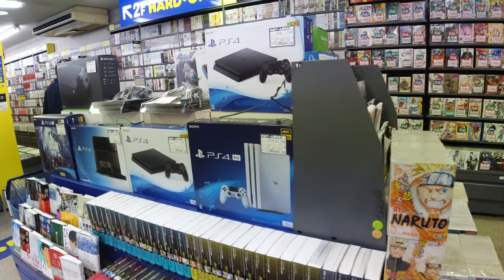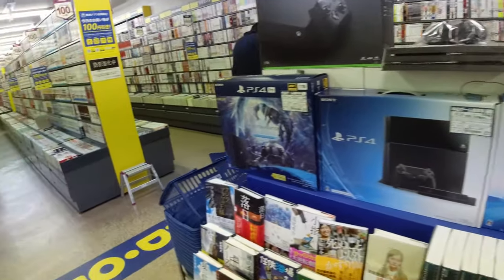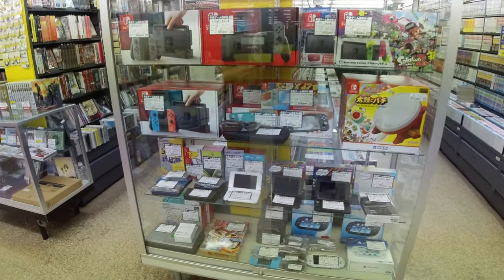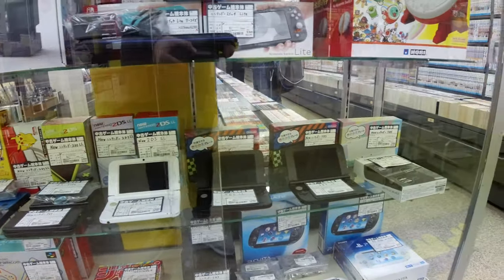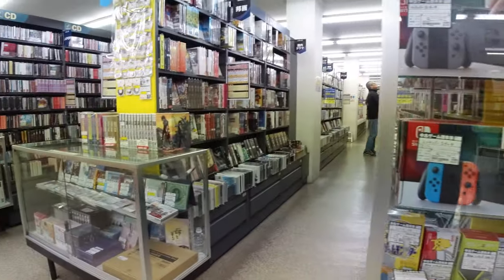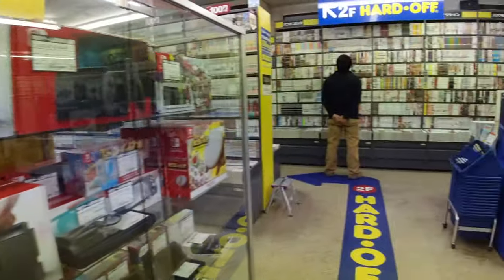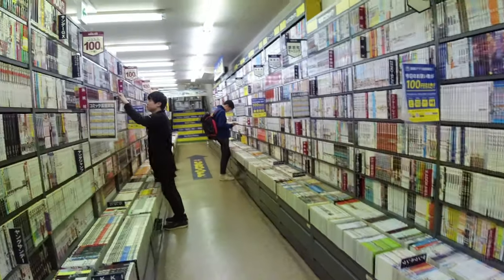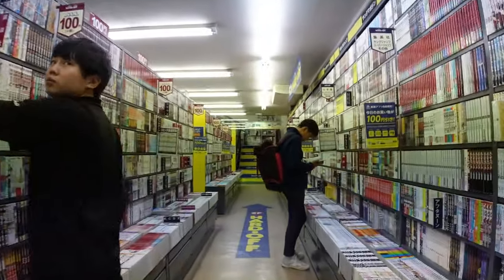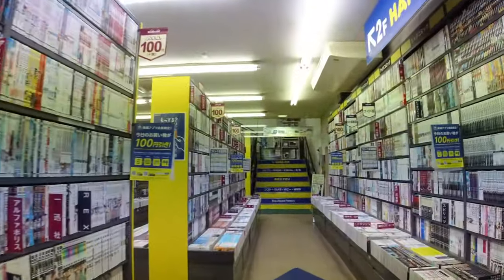Alright guys, the first thing we can see when we enter the store is Book-Off. I was looking around here a little bit already and it seems like they only have a very limited amount of games, because the Hard-Off is connected to the store. It's just some newer type of stuff here, so let's just head to Hard-Off immediately.